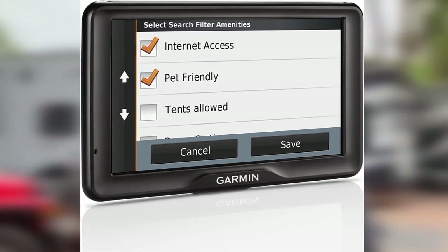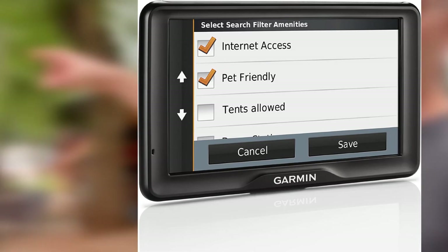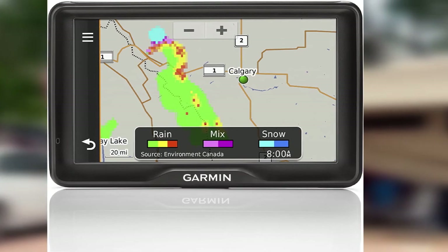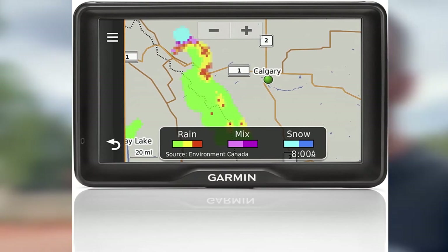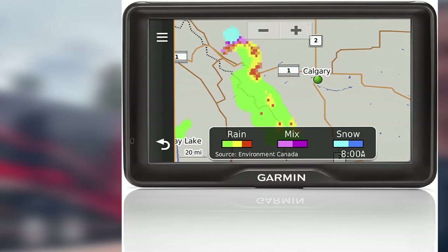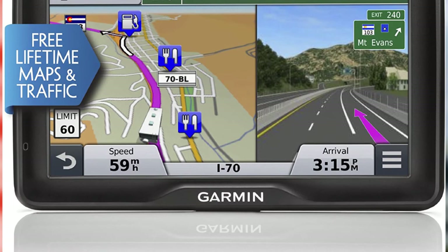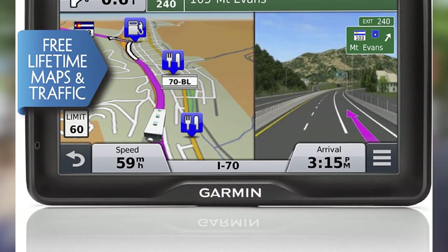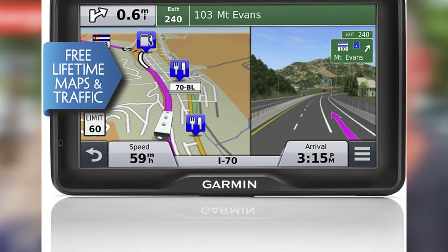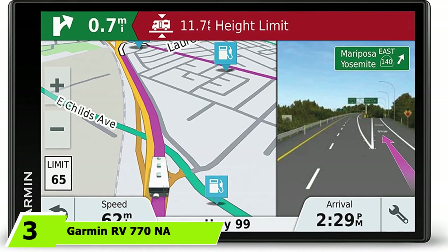By putting the Garmin RV 760 LMT on your rig, you'll be able to avoid getting into trouble with laws as you travel. It also receives free lifetime map and traffic updates covering plenty of RV-related information, from tow services to repair workshops. Both novice and veteran RVers hold the RV 760 LMT in high esteem. Last but not least, it is compatible with wireless backup cameras, giving users much-needed visibility of the rear of their rigs.